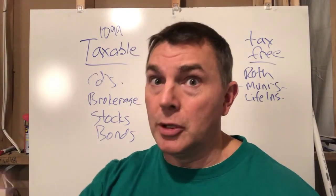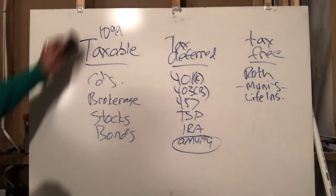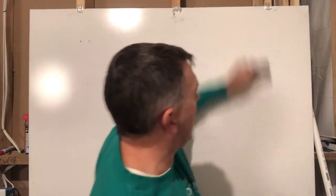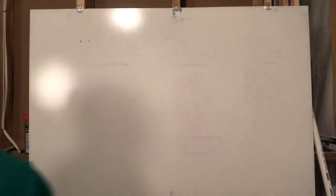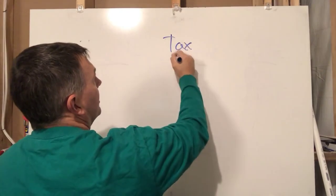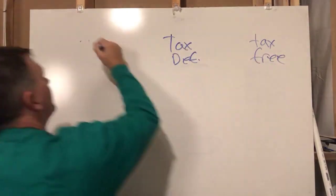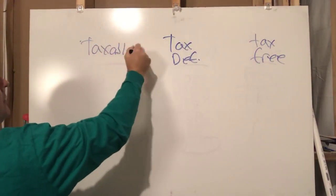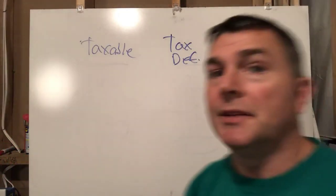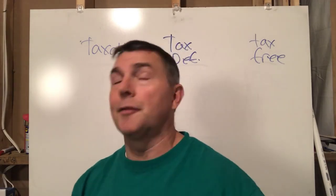So far so good: taxable, tax-deferred, tax-free. From an heir's perspective, what would you rather get? This is the financial planning software I use, Right Capital. It breaks things down in terms of these three buckets too — it gives you a tax allocation percentage of tax-deferred, taxable, and tax-free. It's probably one of my favorite parts of Right Capital.